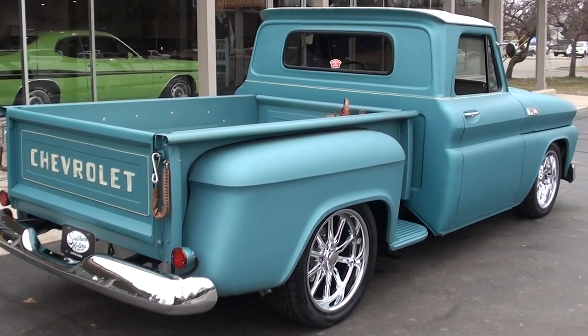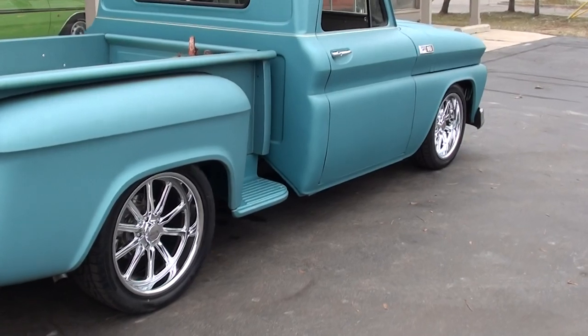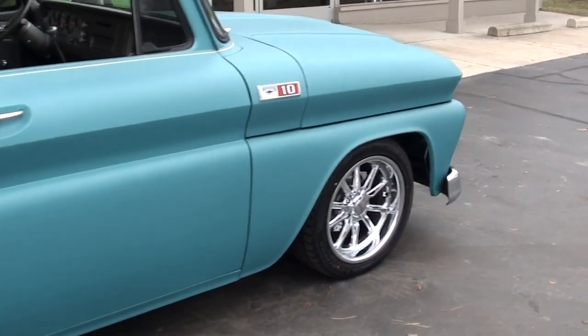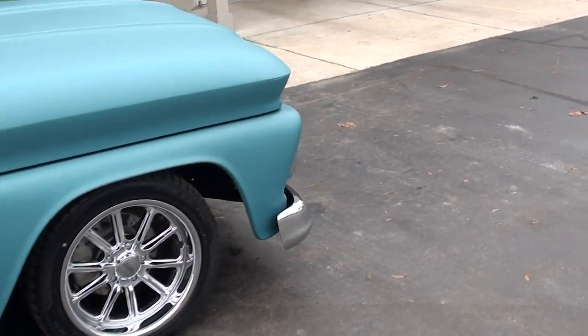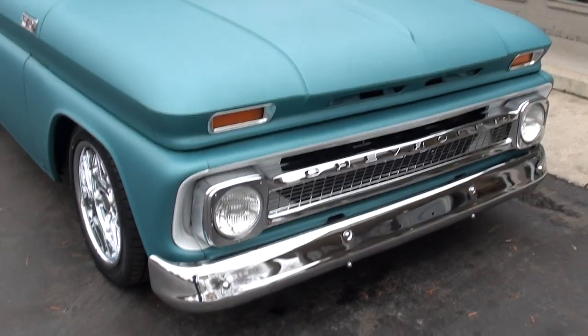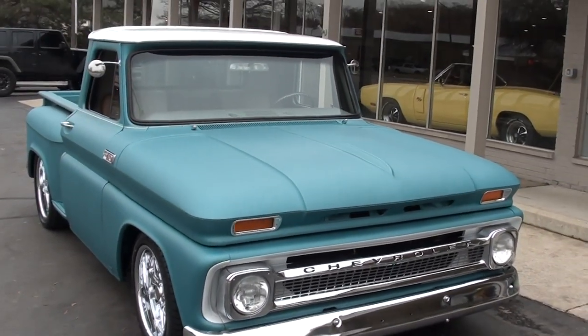I love this body style — I just think they've got really neat lines on them. If you're looking for something that runs and drives excellent, this is a great truck. We bought it out of Alabama, so it's got a good solid Alabama body. Really nicely done.